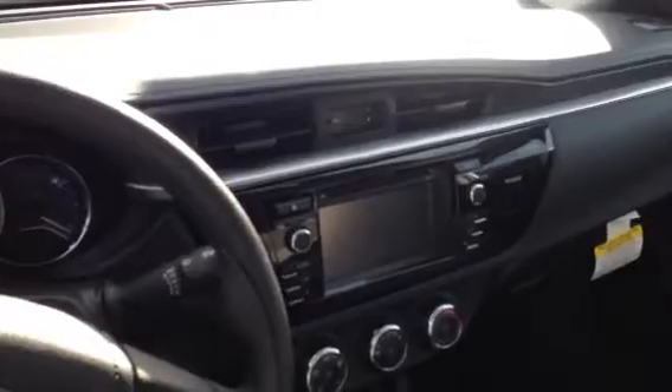Let me show you the interior here. Of course, you've got an AM-FM stereo CD player, touchscreen radio, Bluetooth connectivity with voice command, radio controls here, power windows and door locks. Beautiful interior.